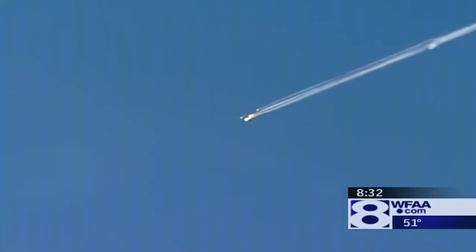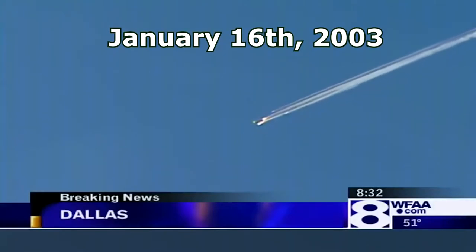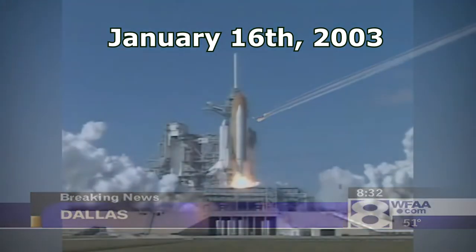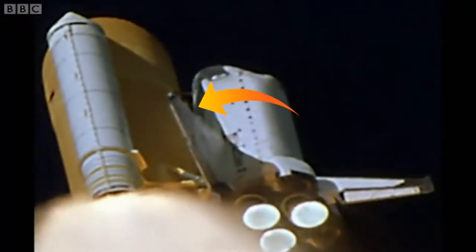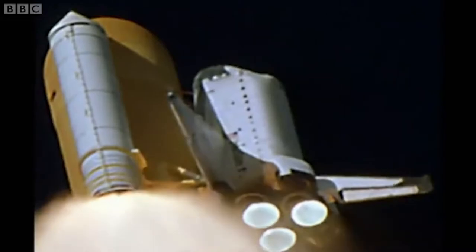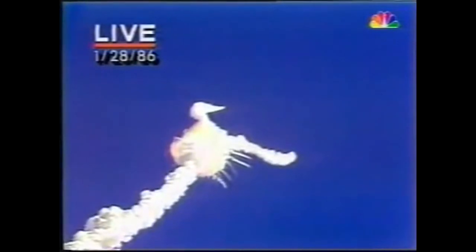After the Columbia's mission had been postponed for about two years, on January 16th 2003, Columbia was green for liftoff. It took a full 81 seconds before Columbia's disaster struck, as opposed to the Challenger's 73. And while Challenger's O-ring disaster turned into a fiery explosion, the Columbia's was more of a silent killer.